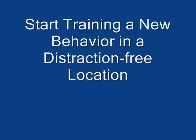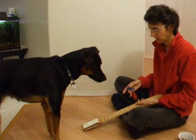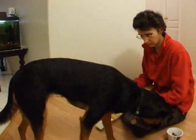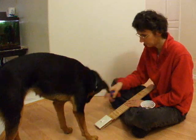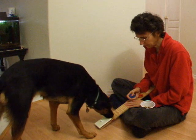Start training a new behavior in a distraction-free location. Why? Because distractions are another criteria that needs to be separated out and trained separately after the behavior is learned by your dog. Choose a quiet location with no sounds, movement, or tactile stimuli that might distract your dog. Ideally, for a new behavior, the location is a place where the dog is familiar and comfortable. As you can see here, even the wrong location of treats can be distracting — I had to move it several times before I found a place where Jessie could focus on what I was asking.